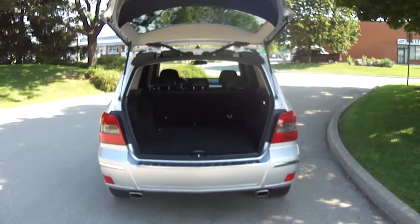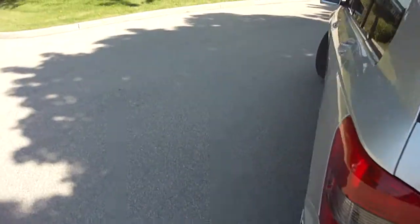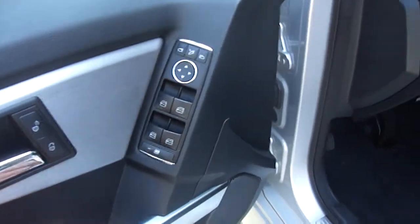The back has lots of space here. I'll back up so you get a good look — very easy to open and close.